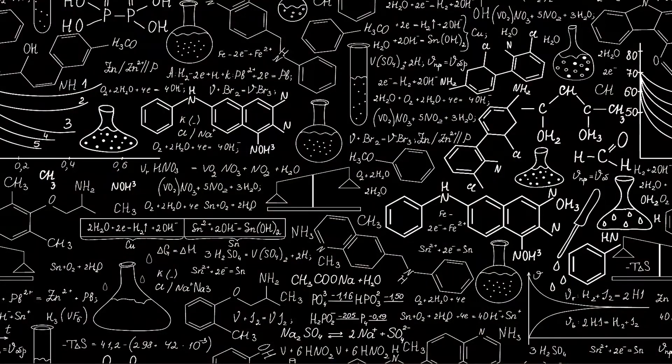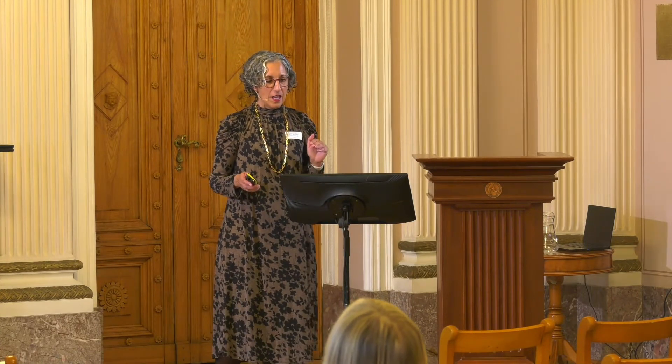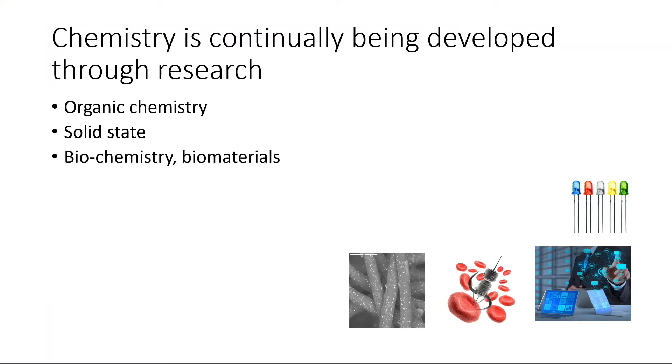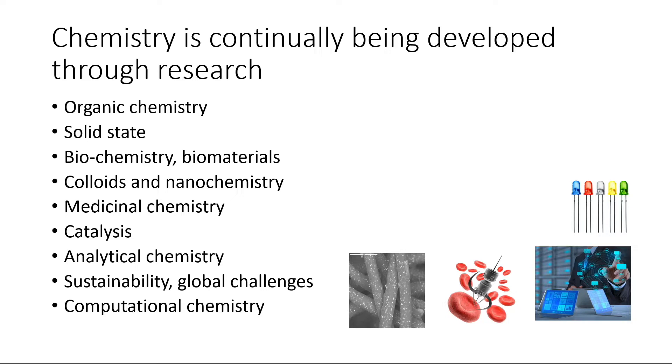It doesn't matter when you studied chemistry — 40 years ago, 20 years ago, 5 years ago — I guess this is what you studied. It's amazing that school chemistry has almost not changed during the years. While chemistry in laboratories and research groups is really advancing all the time — organic chemistry, solid state, biochemistry, biomaterials, colloids, nanochemistry, medicinal chemistry, catalysis, analytical chemistry, sustainability, global challenges, computational chemistry — almost nothing of this contemporary research has reached the school.